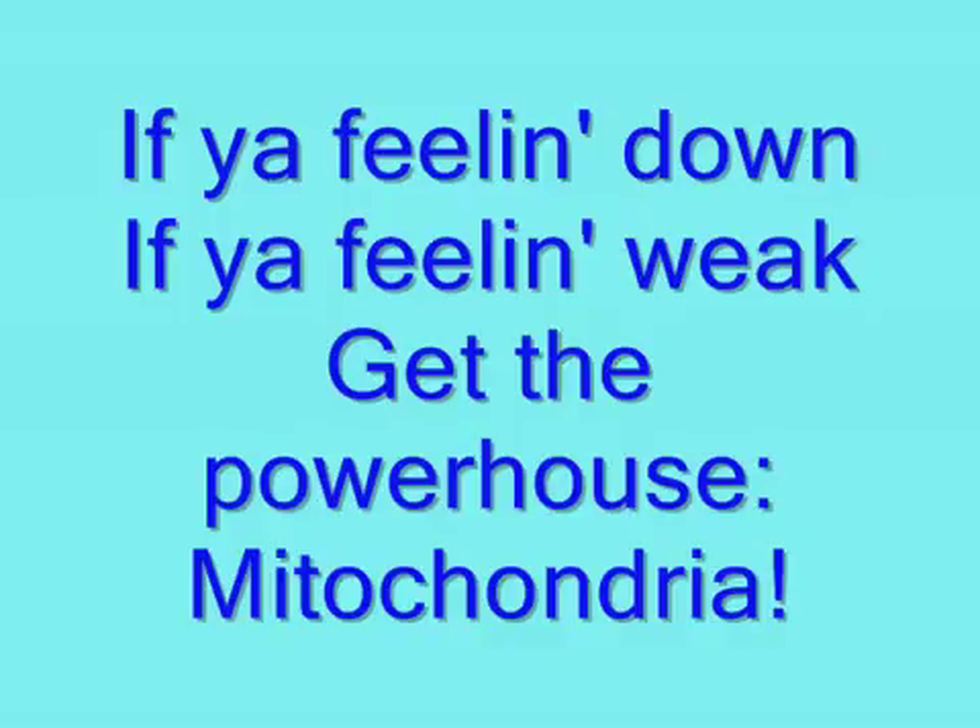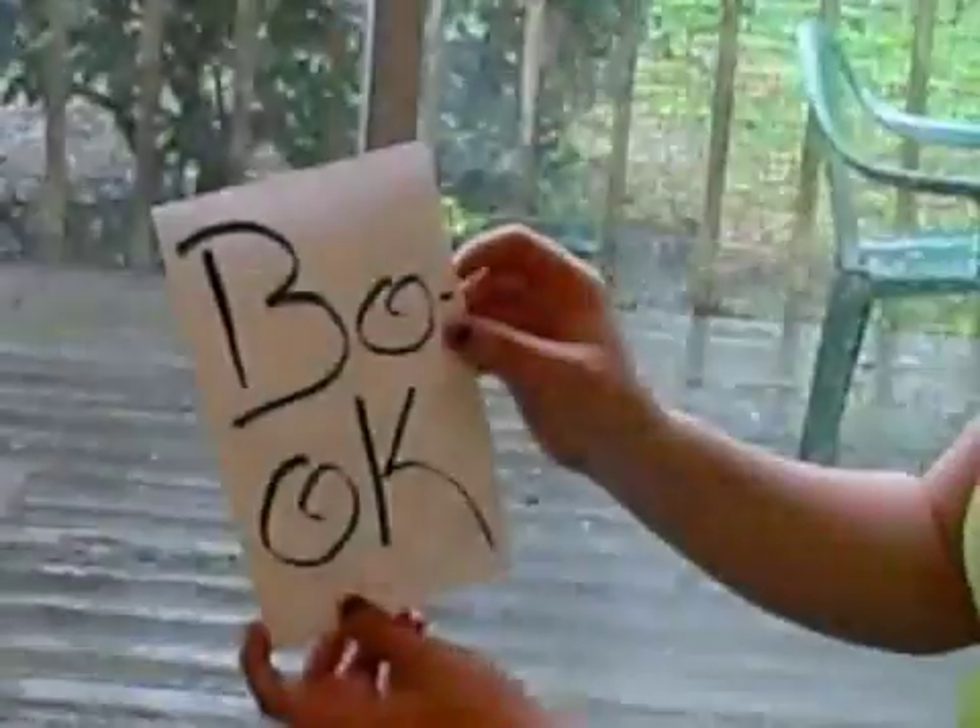If you're feelin' down, if you're feelin' weak, get the powerhouse mitochondria, yeah!